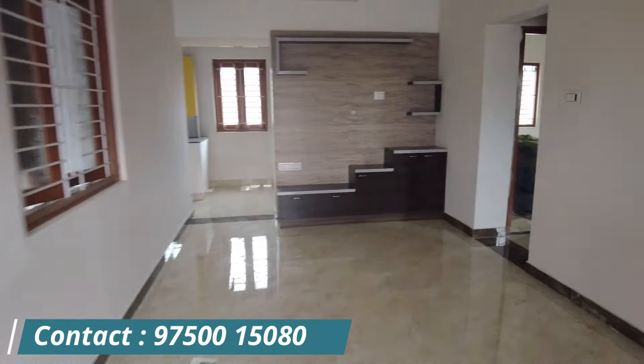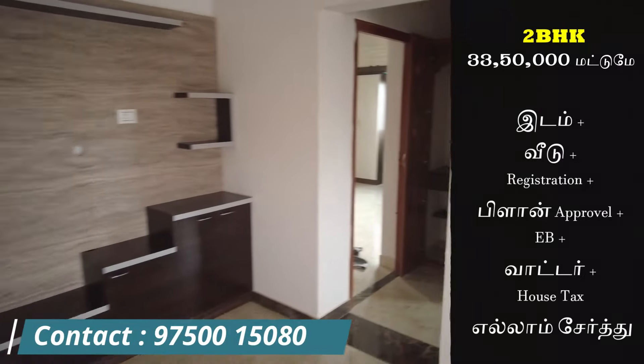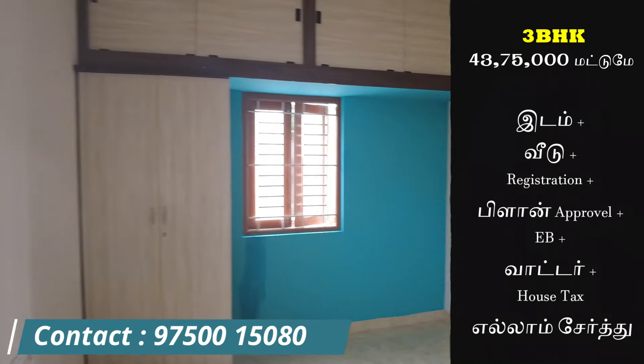We make the double-bedroom room. The registration plan, the EPP and the water station. We have the FPMU and a 3BHK. We made a 3BHK and a 6CMU.